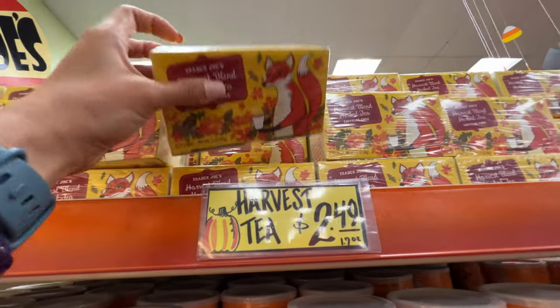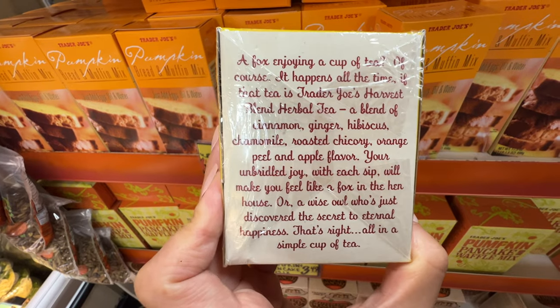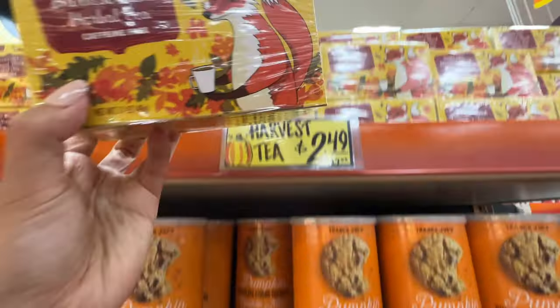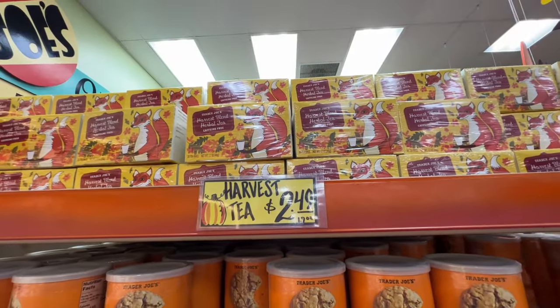I've heard great things about this harvest tea — it's $2.49 and it's caffeine-free. This one has cinnamon, ginger, hibiscus, orange peel, and apple flavor. It's like a nice spicy herbal tea for the night — drink it before going to bed to warm up your body as the weather starts to chill.